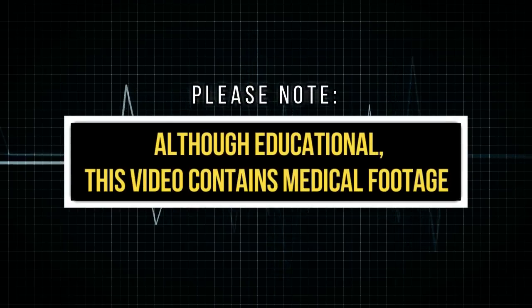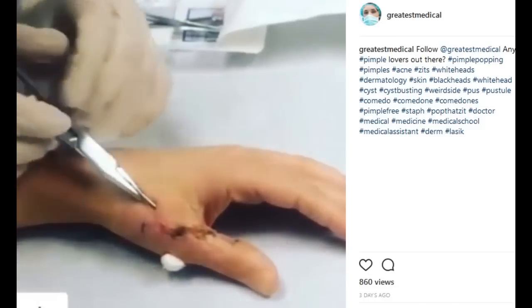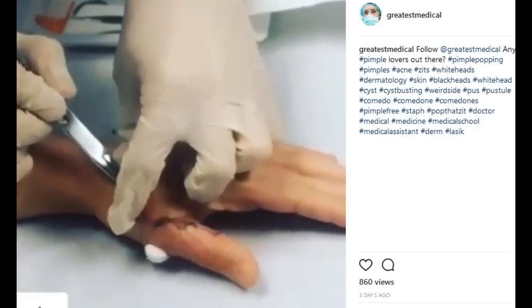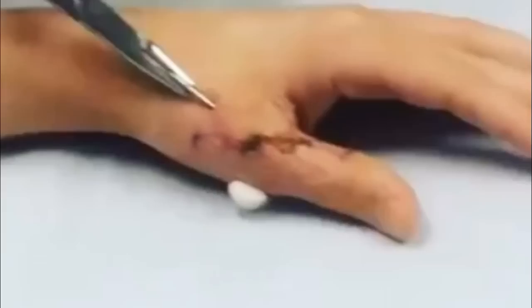We're going to take a look at some medical oddities from around the web. This doctor is having a hard time removing the pins from this female patient's hand. I guess they should have gone to Taiwan for the surgery, because the previous doctor didn't have a hard time at all.